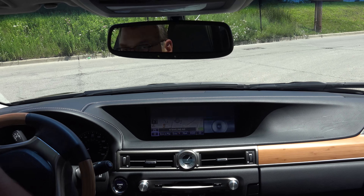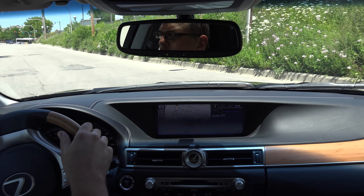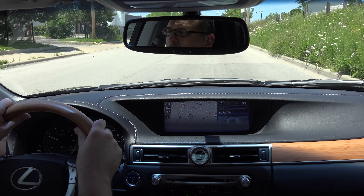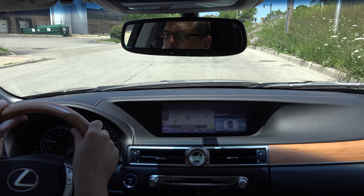Rather than a gearbox, the car uses a continuously variable transmission, but this performed well for us and was absent the whining sound we often hear with CVTs. The car even offers paddle shifters to help keep things sporty.